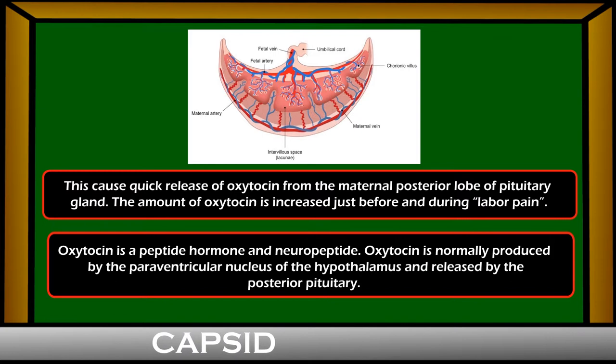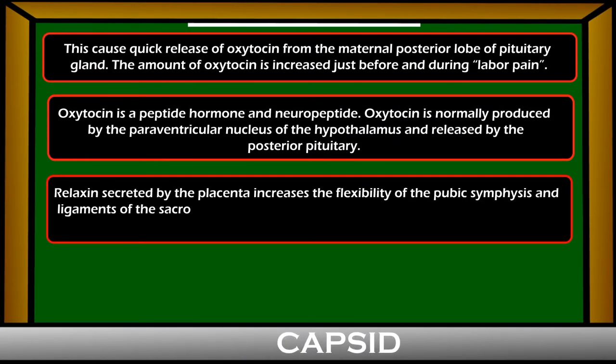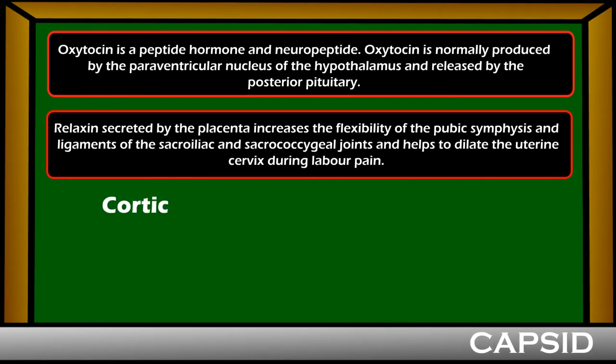Relaxin, secreted by the placenta, increases the flexibility of the pubic symphysis and ligaments of the sacroiliac and sacrococcygeal joints, and helps to dilate the uterine cervix during labor pain.